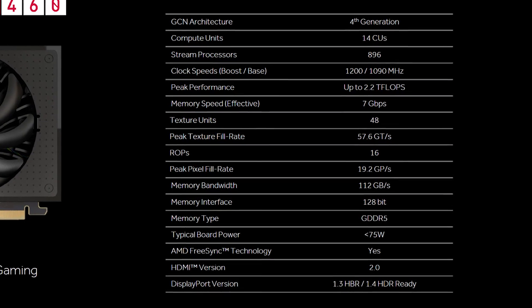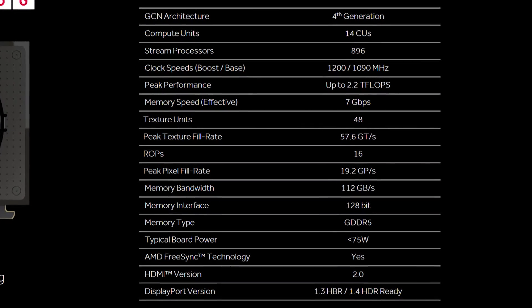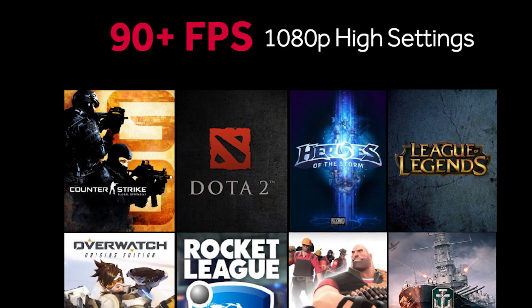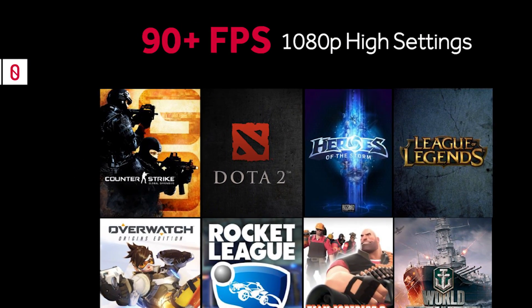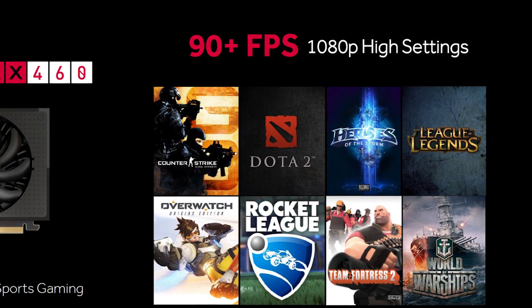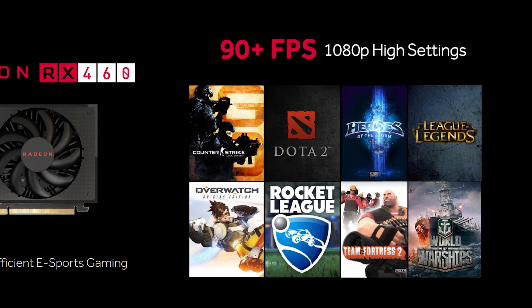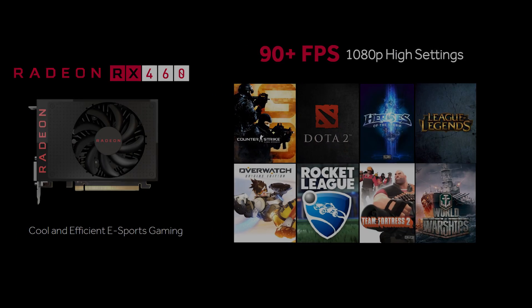Finally, this is expected to be a 75-watt max part, so it shouldn't even require a 6-pin PCIe power connector. In terms of performance, I'm expecting the RX 460 to be slightly faster than the Radeon R7 370 — it should slot right in between the 370 and 370X, which released at MSRPs of $150 and $180 US respectively. The most affordable R7 370 cards today cost around $120, so I expect the RX 460 to come in around $100, hopefully a little south of that figure.